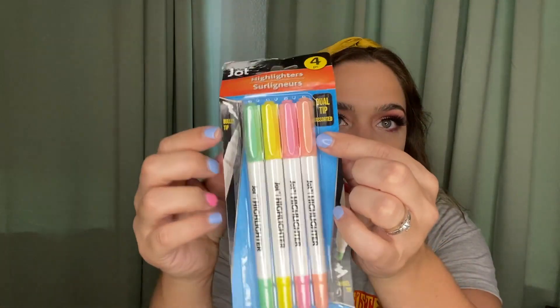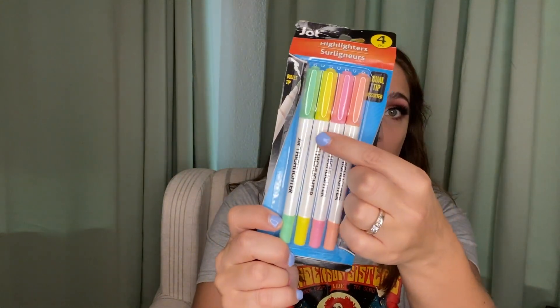I also picked up these highlighters in pastel colors. They're dual-sided: they have a bullet tip on the bottom which is a super fine point, and then a chisel tip on top. I thought that was a great deal for a dollar. It comes with orange, pink, yellow, and green. I love how light they are — I hate when you go to highlight something and it's so dark you can't read it anymore.